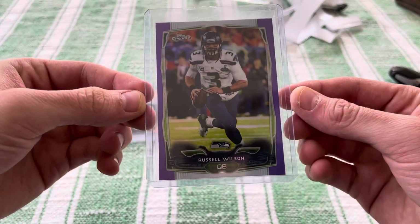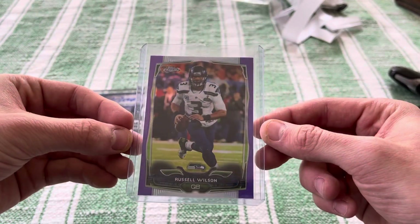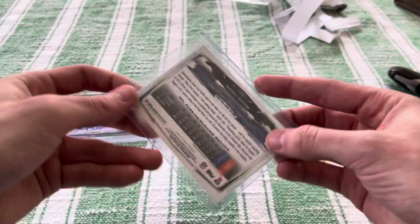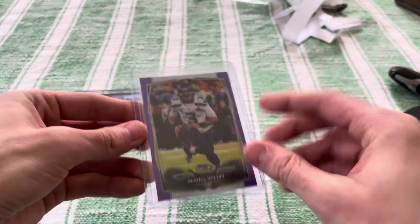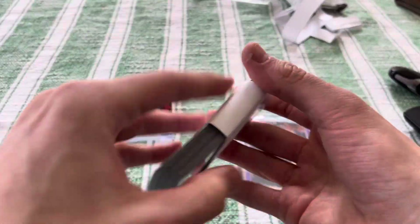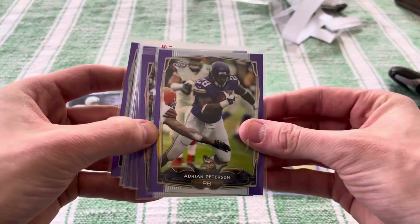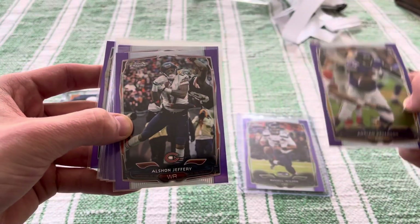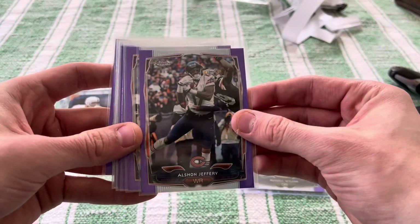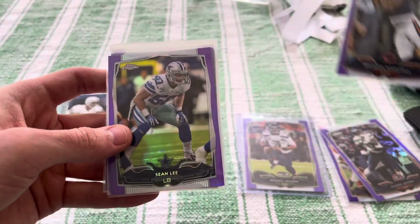Nice — looks like good condition. The centering could be better of course, but it's definitely not bad. Topps Chrome has always been pretty good with their card conditioning. That's a sick purple Russell. Totally forgot that was in the lot. And then it comes with these various filler inserts — the Adrian Peterson, definitely not a waste. I love that one. That's sick.